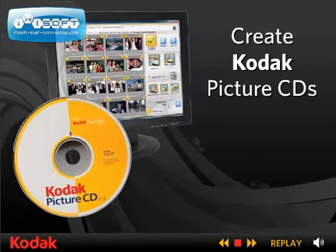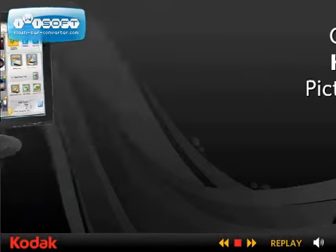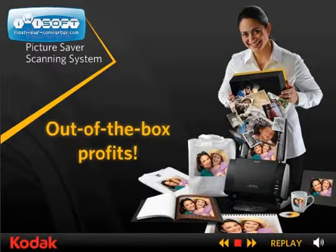Even burn Kodak Picture CDs, providing your customers with a slideshow of their images and an easy link to upload images to the Kodak Gallery. Now, get ready to generate out-of-the-box profits with either of the powerful, productive models of the Kodak Picture Saver Scanning System.